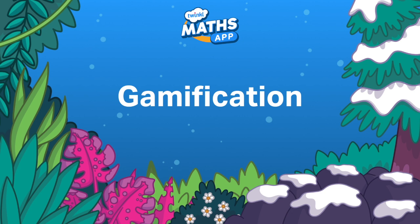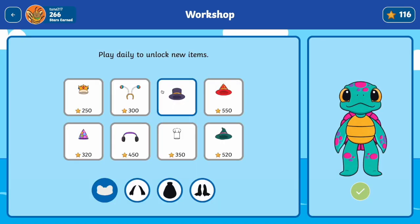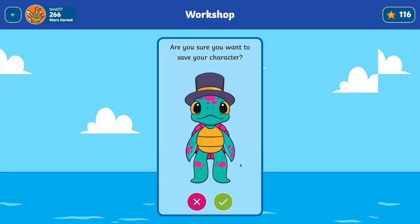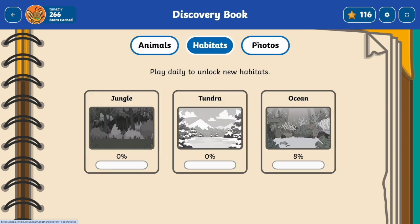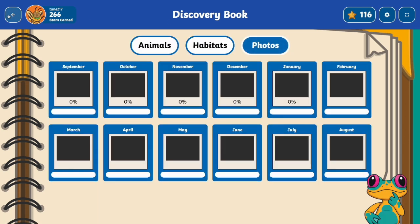Let's have a look at some of our other gamification features. We have a workshop where you can spend stars to accessorise your characters, a leaderboard where everyone can compete, and a discovery book which showcases the characters and habitats you have collected, as well as the photos that are earned from completing monthly goals.